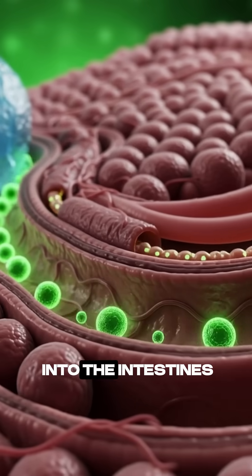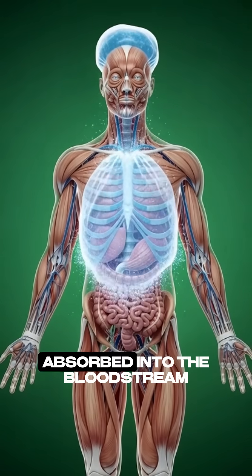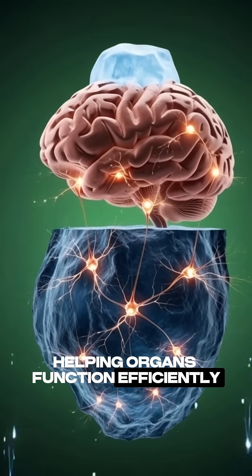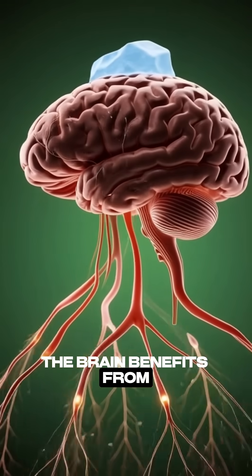The lettuce then moves into the intestines, where essential nutrients and water are slowly absorbed into the bloodstream. These nutrients travel throughout the body, helping organs function efficiently and keeping muscles refreshed.